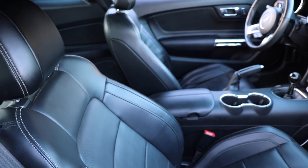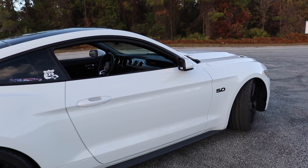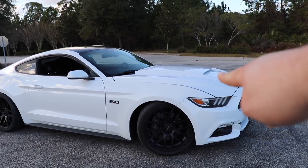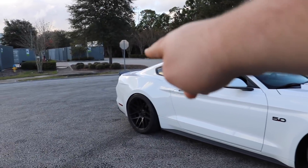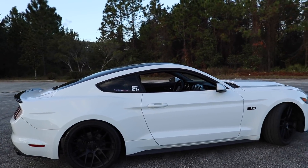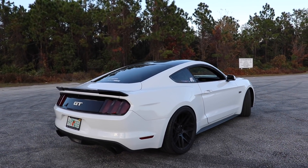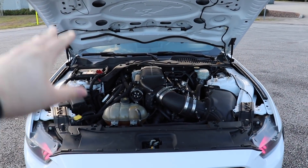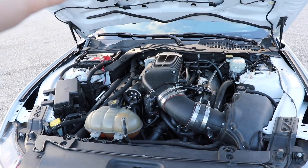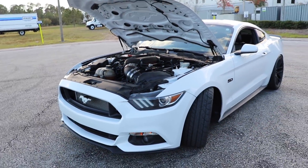We have the Barton short-throw shifter — this car is just an animal. It is quick, reliable, and awesome. We also have the Roush hood scoop on the front and the Roush spoiler on the rear. It's been to the Tail of the Dragon, it's been drag racing, it was Ashley's daily driver at one point. The car has upgraded oil pump gears and crankshaft — it is ready to go.